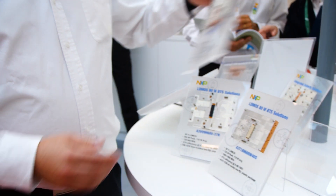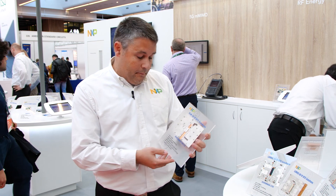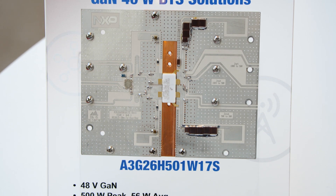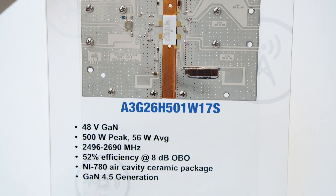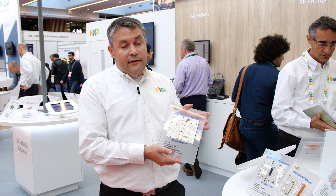Today I'm going to show you another technology that NXP has made big investments in, which is gallium nitride. Here is a good example made for 2.6 GHz — band 7 in particular, or band 41. This is the 26H501, offering very good efficiency of 52%. This is our latest GaN 4.5 generation, with excellent linearization.